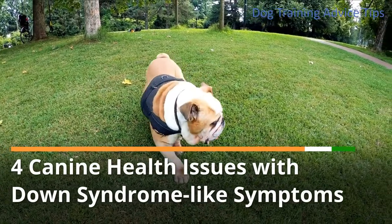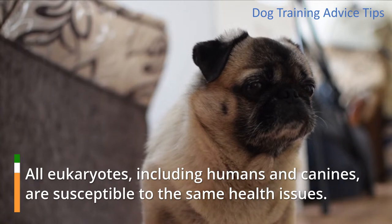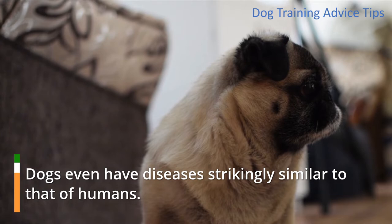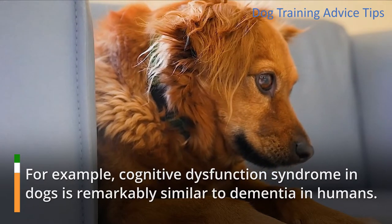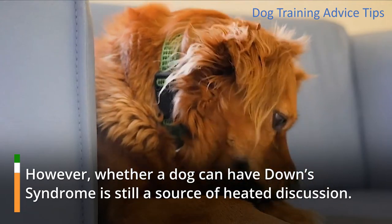4 Canine Health Issues with Down Syndrome-like Symptoms. All eukaryotes, including humans and canines, are susceptible to the same health issues. Dogs even have diseases strikingly similar to that of humans. For example, cognitive dysfunction syndrome in dogs is remarkably similar to dementia in humans. However, whether a dog can have Down syndrome is still a source of heated discussion.